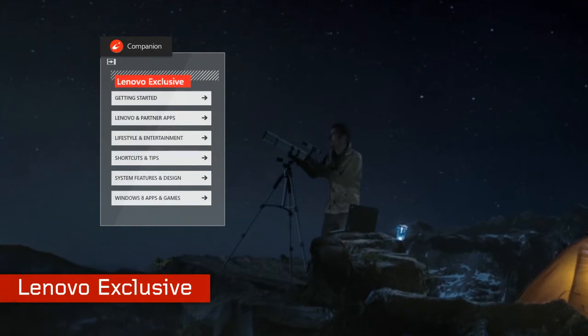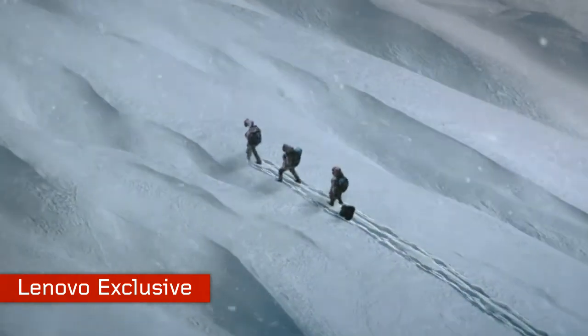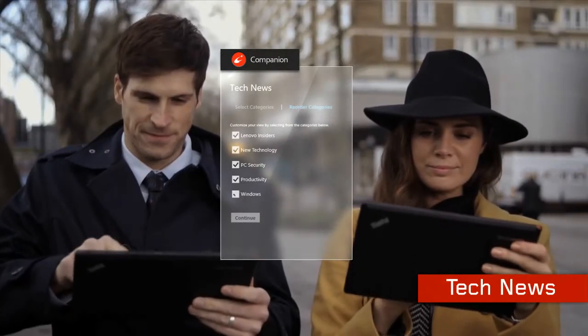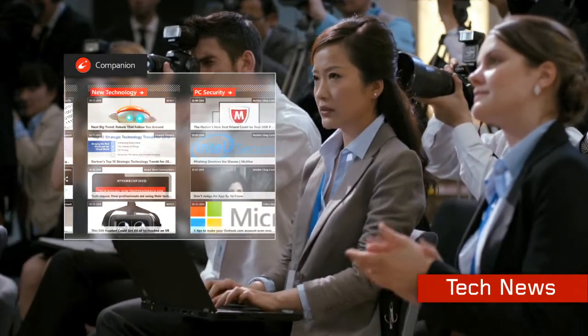Lenovo Exclusive: access articles on how to optimize your system performance, as well as the latest recommended applications. Tech News: here you'll be able to stay up to date on technology news with articles and blogs from trusted sources.